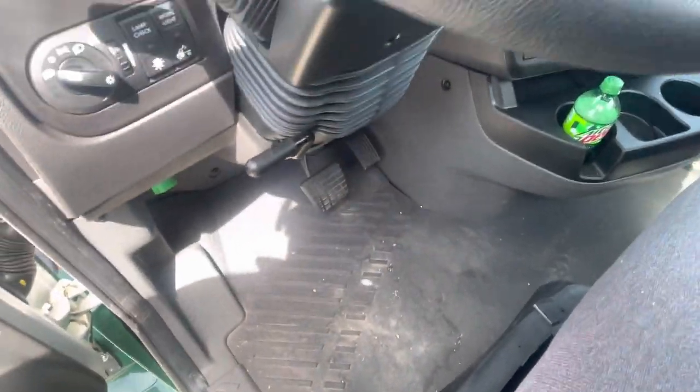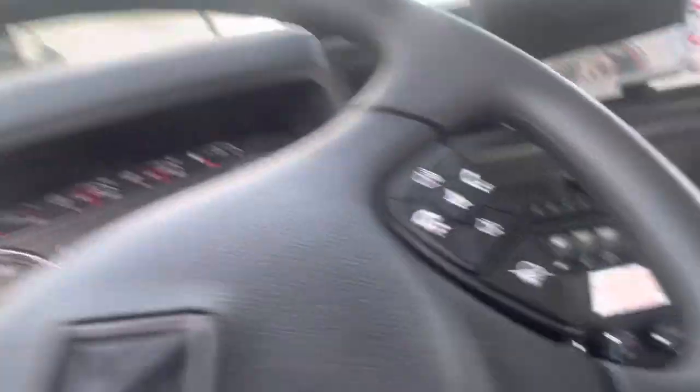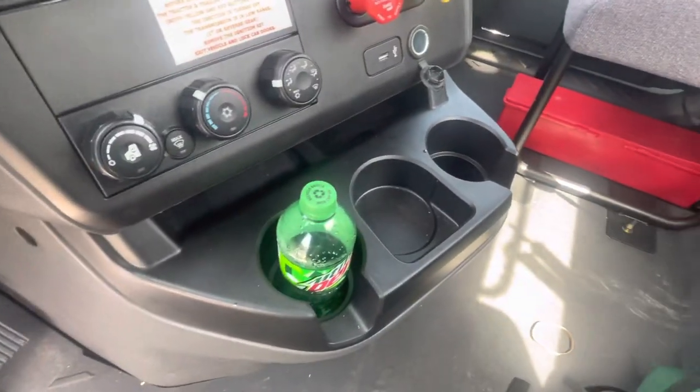I can't start it because there ain't no key. Somebody's been getting their grub on — dirty already. 2,000 miles on it, and it's an automatic. Somebody left their trash in here.